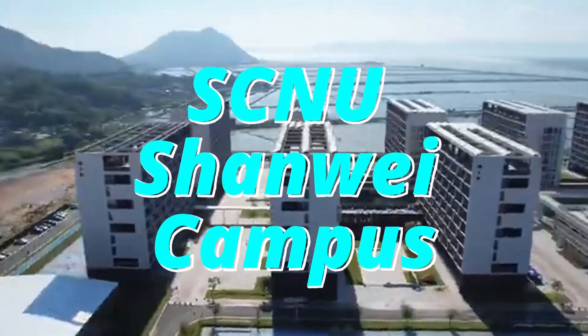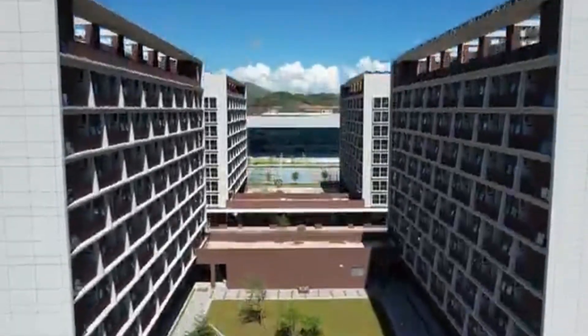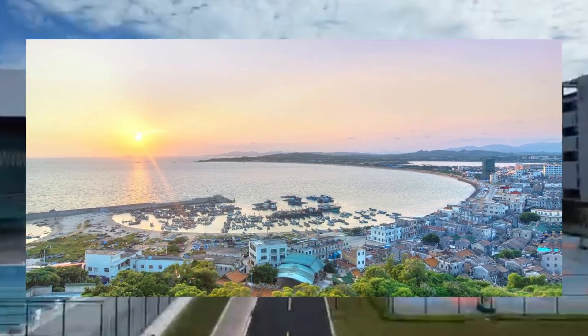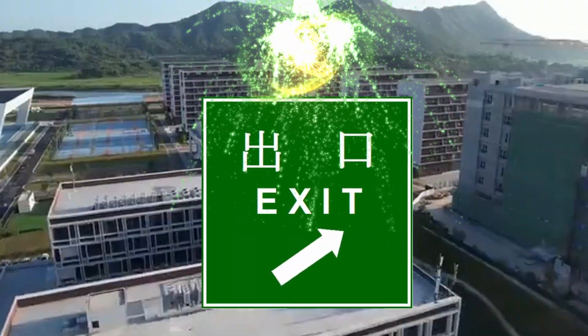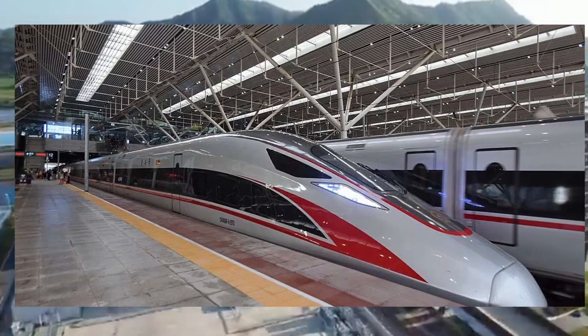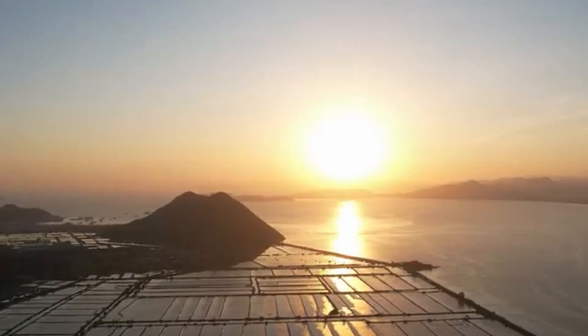The SCNU Shanwei Campus is located in the coastal area of southeastern Guangdong Province in southern China. The campus sits in the city's downtown area, near the exit of a main highway. It enjoys convenient transportation with two high-speed rail stations in close proximity, as well as pleasing scenery by the sea.